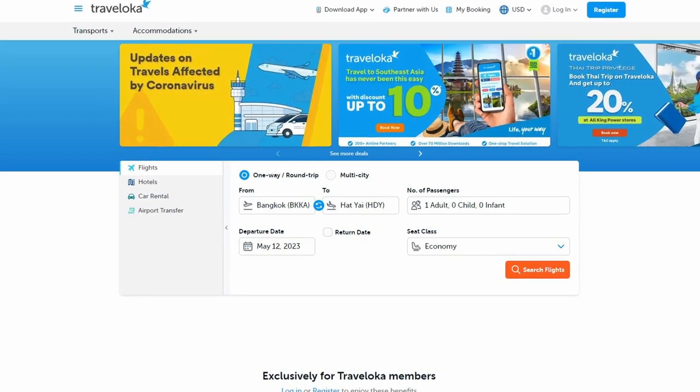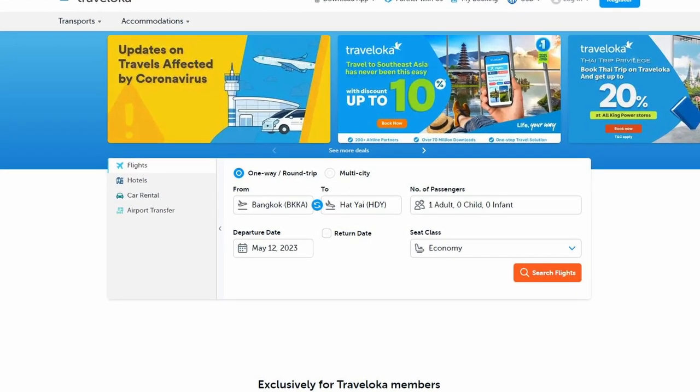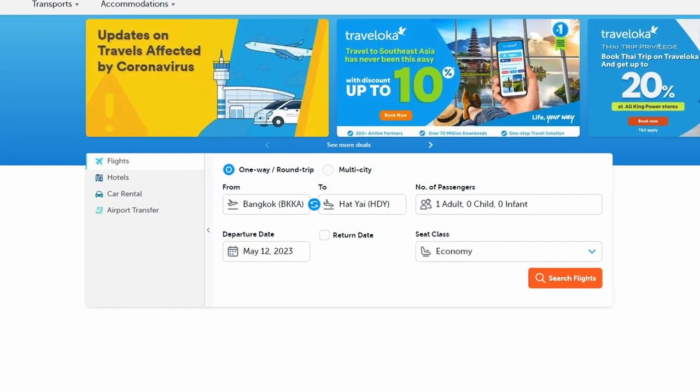Before we start, if you need a flight, hotel, or car rental, you may check out the link in the description below.